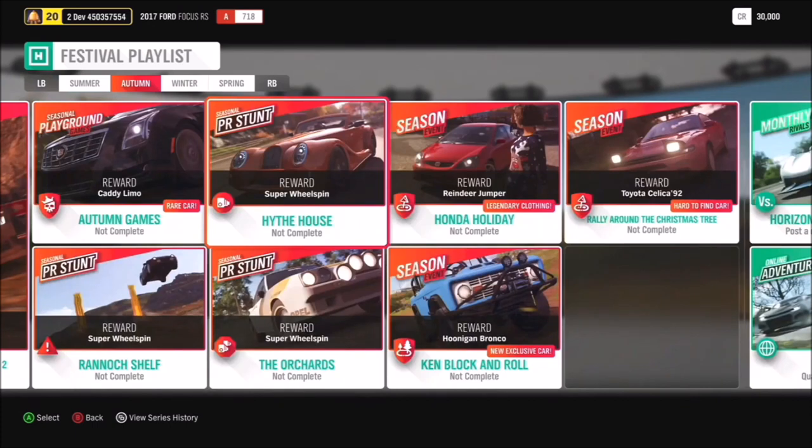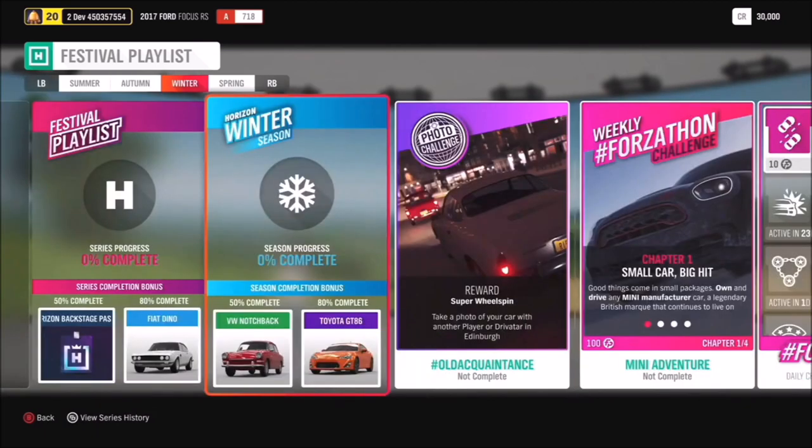We're bringing a showcase remix back where you have the Camaro versus the train. But we have another brand new exclusive car - the Hoonigan Bronco. We'll be talking about that later, and you can get it by completing the Ken Block and Roll seasonal championship in Autumn. Really, really fun car to drive.